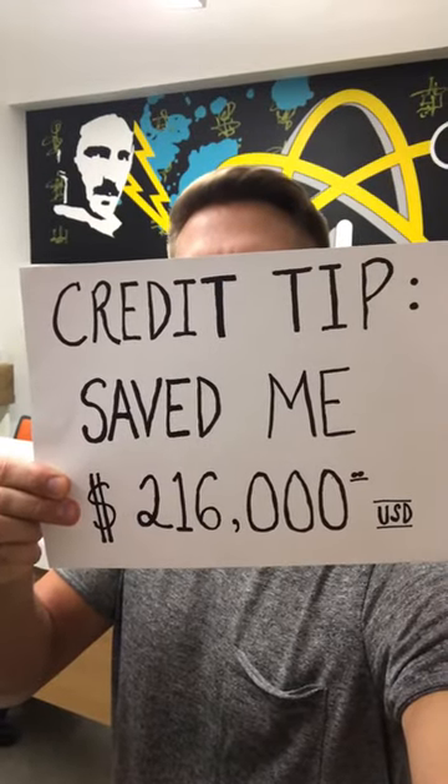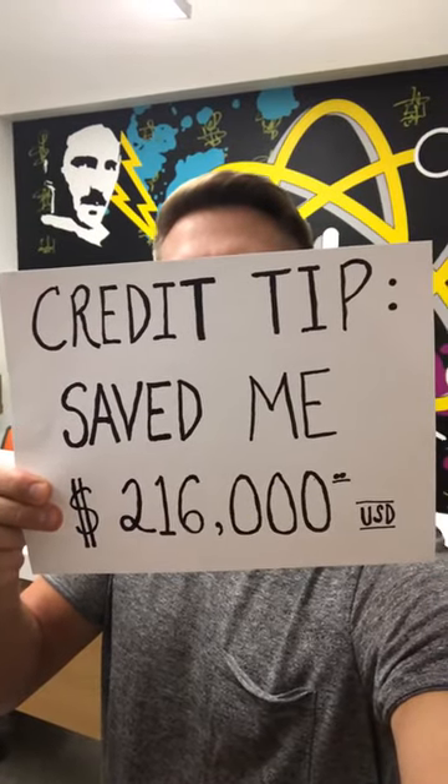Hey, what's up? This is Ryan from The Credit Movement and I'm going to share with you how a five-minute phone call literally saved me $600 a month on my mortgage payment — $7,200 a year, which is $216,000 over the course of the 30-year mortgage. How did I do that?